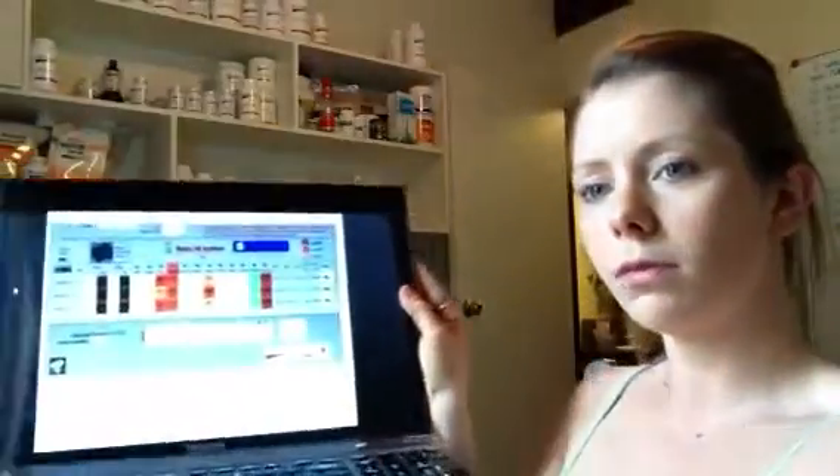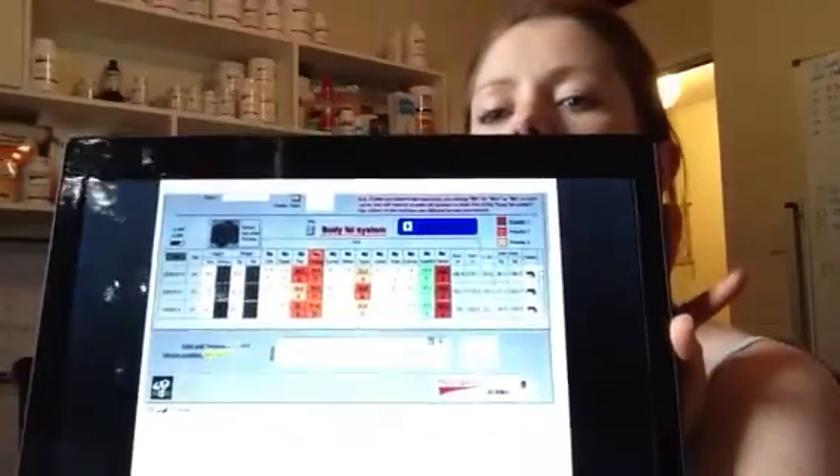With the initial consult, when you come along, your body fat will be taken with these metal calipers — they don't hurt as much as they sound like they would. I will then pop your numbers into a program software that looks like this and it will come up with your top three priorities and your hormone profile.